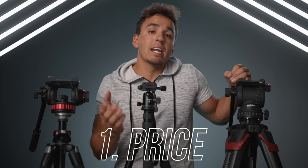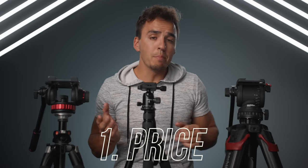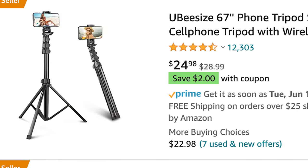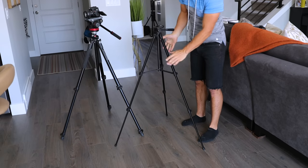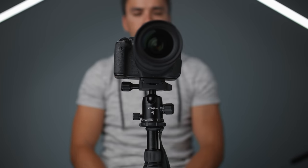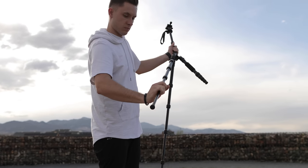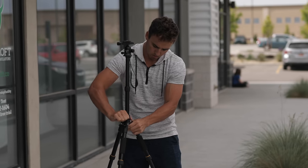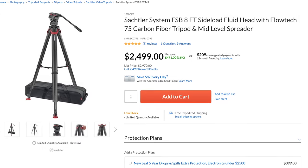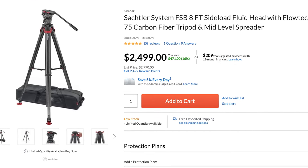Our first category is price. First you've got to identify what your budget is and what you're willing to spend on a tripod. They make tripods all the way up to $20,000 and all the way down to $20. For most people that high-end range will be overkill and the low end won't be enough. $20 tripods would probably be fine for holding up a smartphone or a GoPro, but if you have a fragile camera and lens I wouldn't go much cheaper than the FTF Gear tripod that you can pick up for about 75 bucks.